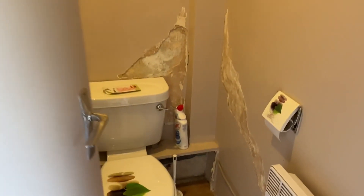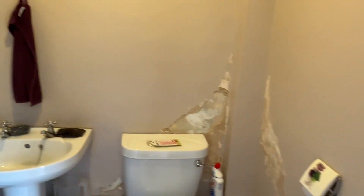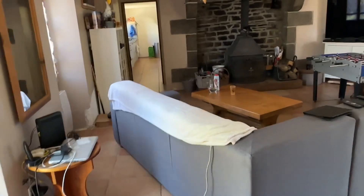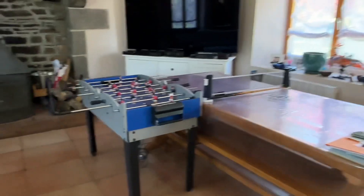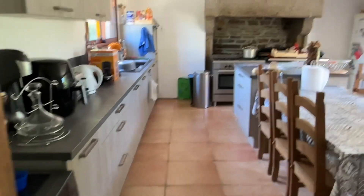And then going through into what was the entrance hall, but that is now not an openable door. You have a downstairs cloakroom. Some finishing work to be done to the property. Back through into the living room.